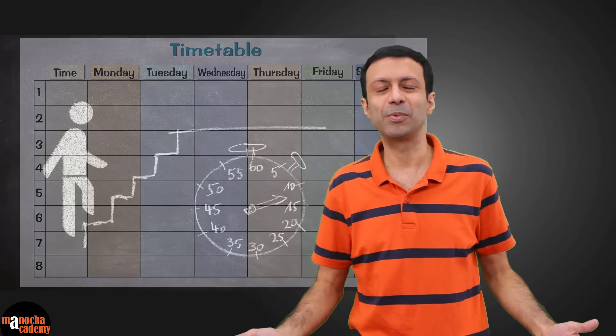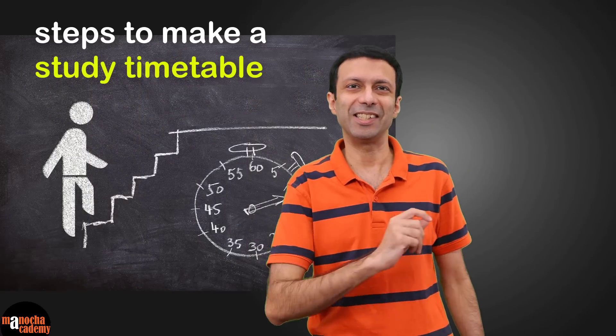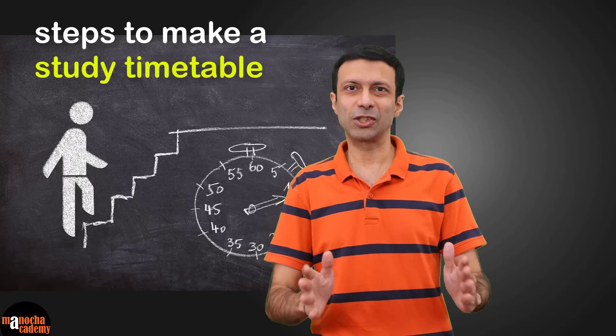I'm going to show you the simple steps on how to make a study timetable. Trust me, if you make a timetable and follow it, your life is going to be super easy. So come on, pick up a pen and paper and let's make a timetable together. Just like you have a timetable in school, you also need a timetable at home.